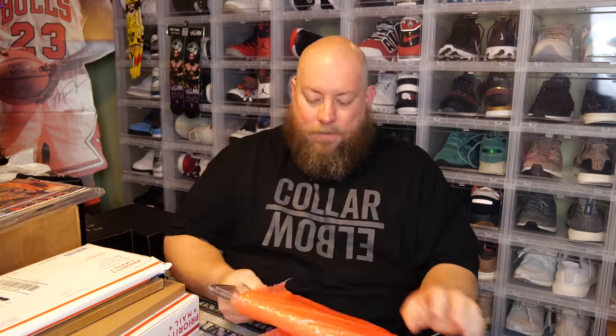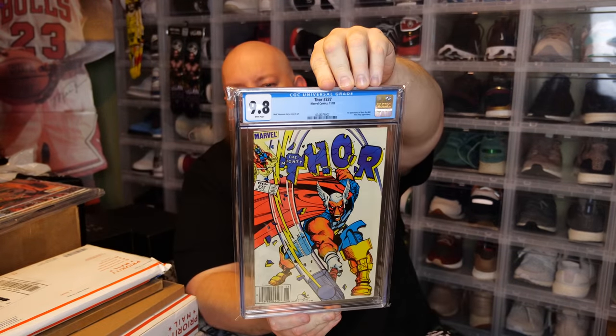Next, let's do another one of the larger boxes. There's only about one box here where I have a pretty good idea of what's in it — everything else I'm not too sure. This is Thor number 337 graded 9.8 CGC white pages — the first appearance of Beta Ray Bill. This is also the newsstand version, which is what I wanted. It's harder to find the newsstand version as a 9.8, and from looking at completed sales, it's much harder to find a 9.8 newsstand.